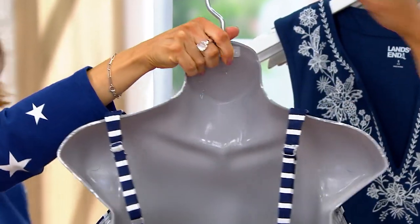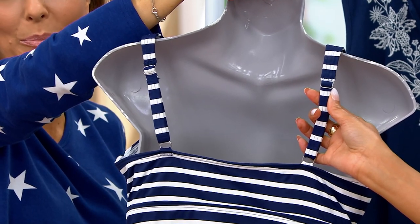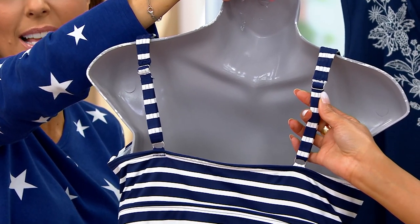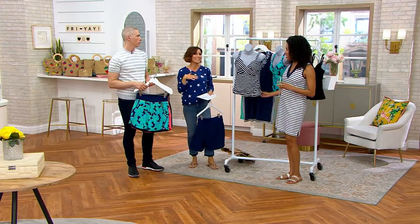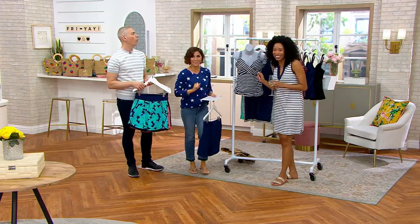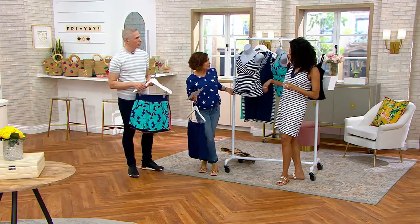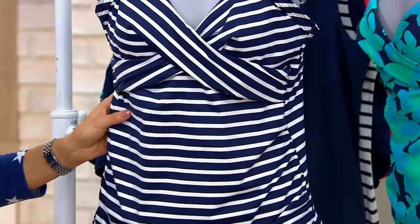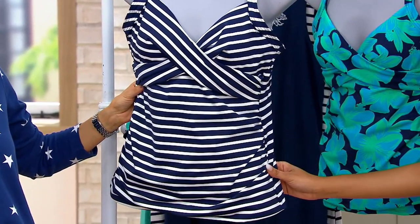With the adjustable straps, you can loosen it up for a day at the beach or tighten it up for a little more lift. There's also ruching on the side that gives you a little more coverage around the middle section if you feel self-conscious, so you can feel confident wearing this tankini top. Whether you're at a water park going down a water slide or relaxing at the beach, the adjustability makes it work for every situation.